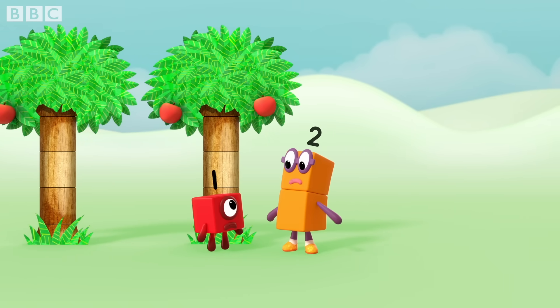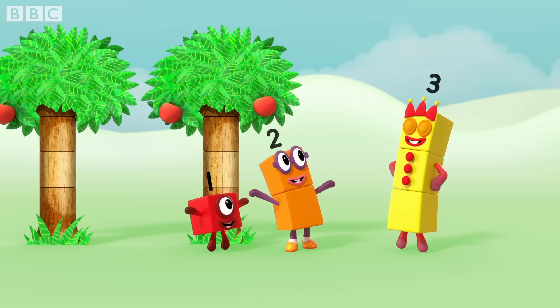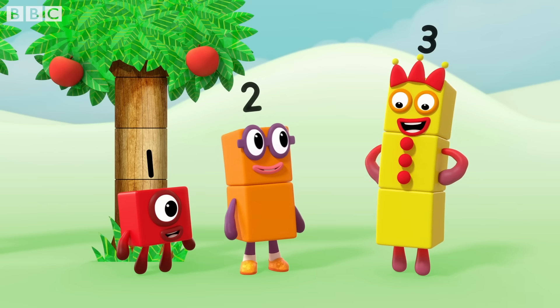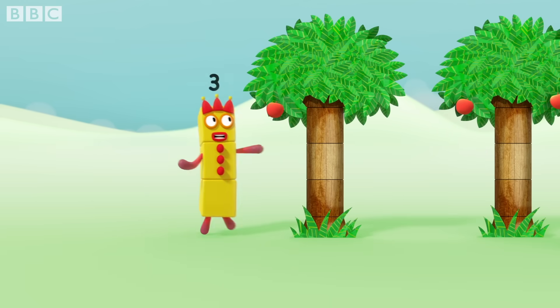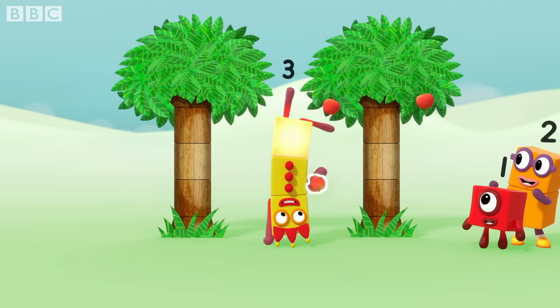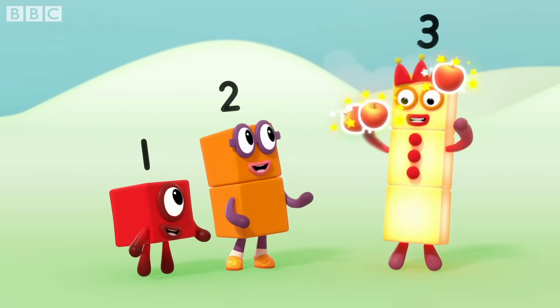We're both too small. Three. Look at me — I'm big and old. We have to reach, you see. One. Two. Three. Three apples.